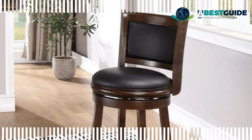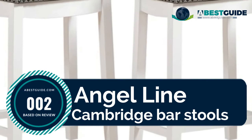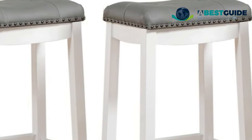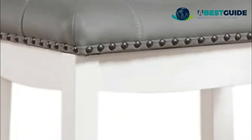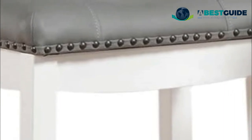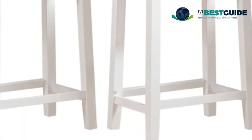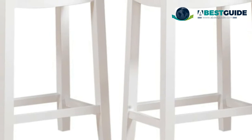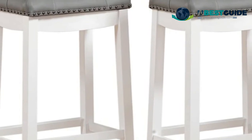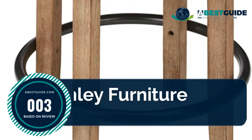Number two: Angel Line Cambridge bar stools in white finish with gray upholstered seat, set of two. Features a plush cushion seat with nail head trim. Fabric care: clean with a damp cloth. This 24-inch padded stool in white with gray upholstered seat and nail head trim is perfect for any counter space or high-top table — ideal for a breakfast bar, kitchen island, or home bar setup.